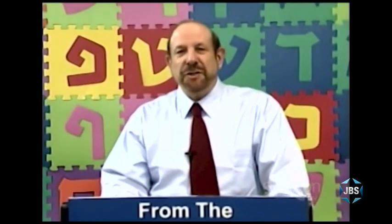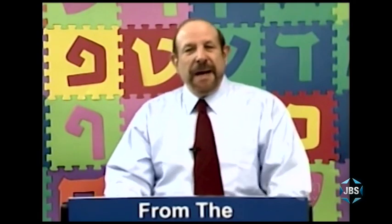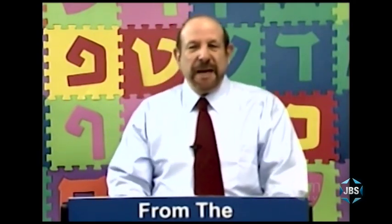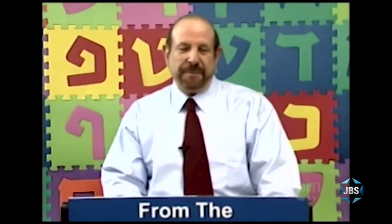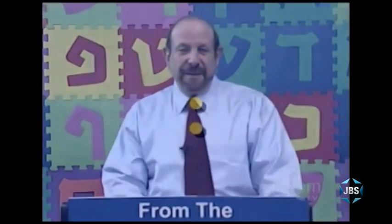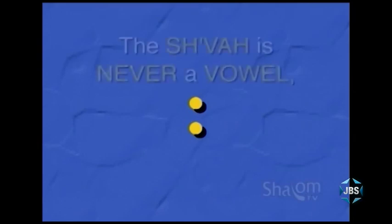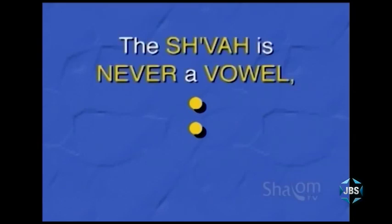Here's the key to reading Hebrew — it's all in these two dots called the shvah. The secret to being able to pronounce any Hebrew word is the shvah. Let me explain the shvah to you. In Hebrew, vowels are dots and dashes — there's one exception: the shvah. Even though the shvah is two dots, the shvah is never a vowel. I want to say that again: the shvah is never a vowel. It's never counted as a vowel.